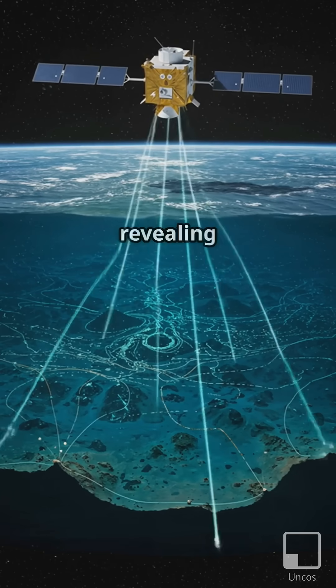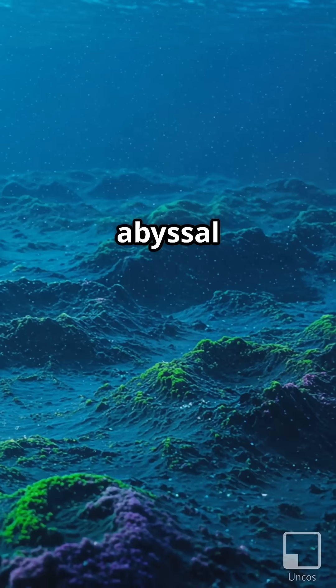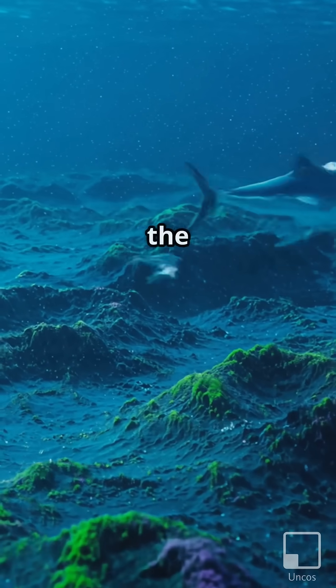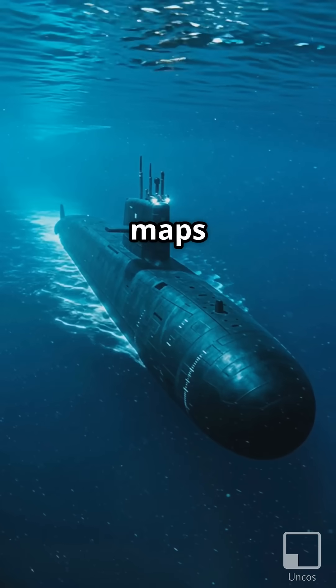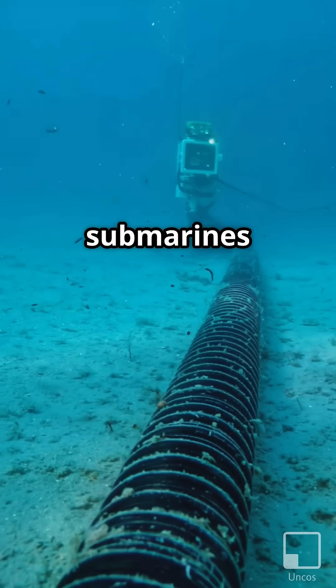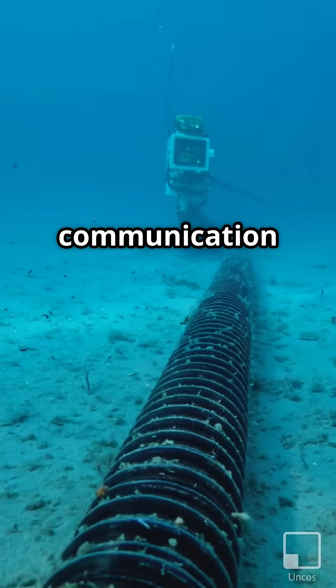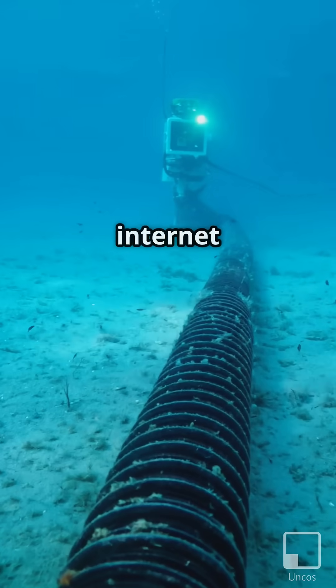This gravity-based data is revealing features we've never seen before, including vast fields of abyssal hills that cover about 70% of the ocean floor. These new maps aren't just cool to look at — they have real-world applications too. They can help submarines navigate more safely, and guide the installation of underwater communication cables that keep our global internet running.